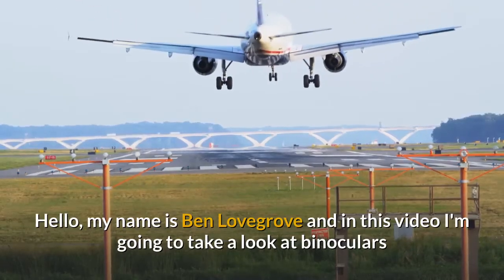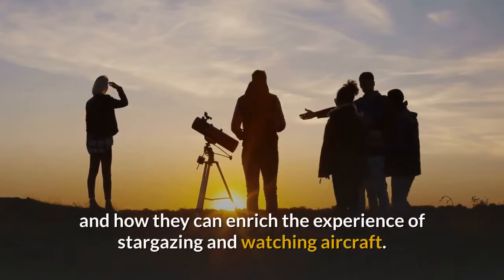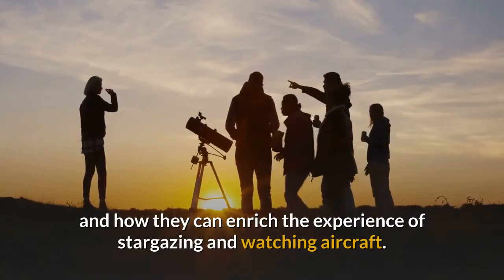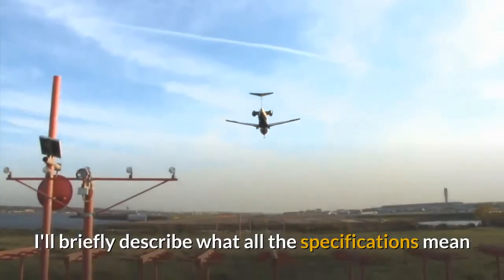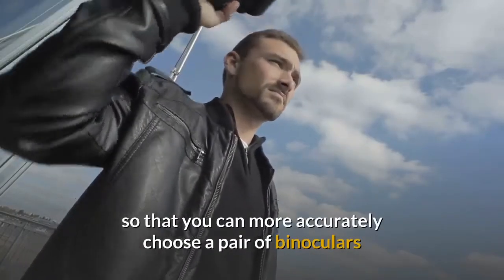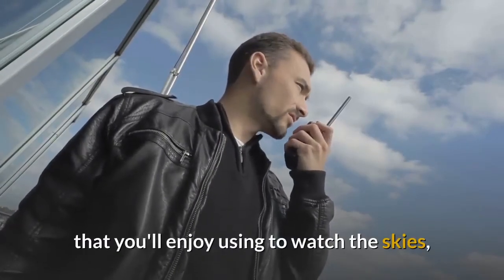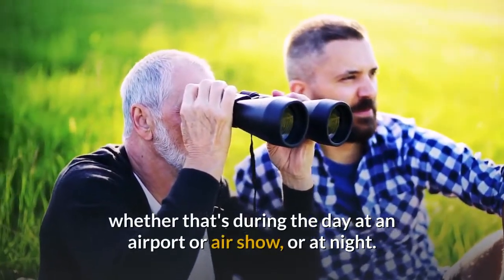Hello, my name is Ben Lovegrove and in this video I'm going to take a look at binoculars and how they can enrich the experience of stargazing and watching aircraft. I'll briefly describe what all the specifications mean so that you can more accurately choose a pair of binoculars that you'll enjoy using to watch the skies, whether that's during the day at an airport or airshow, or at night.